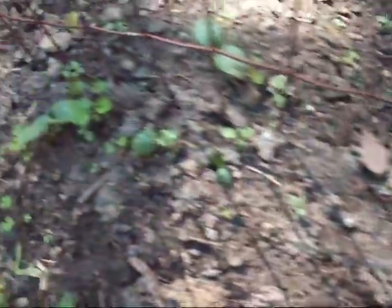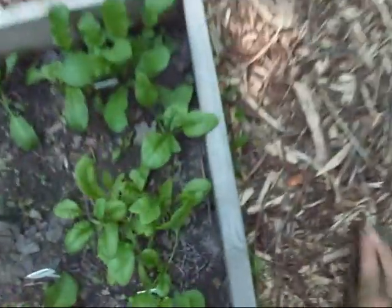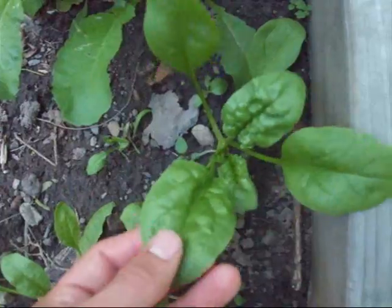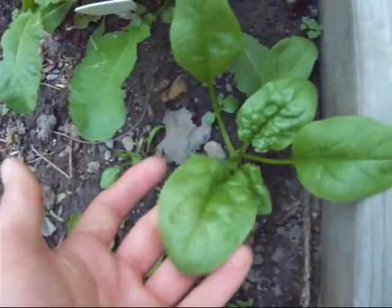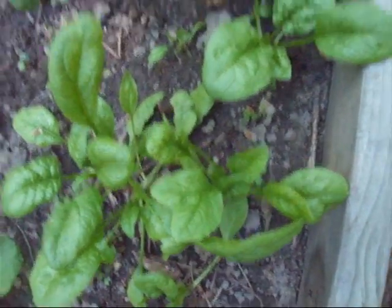Here are the cucumbers — we're going to plant some more cucumbers as well, and they're hopefully going to start climbing up this trellis. And here is some more spinach — even bigger leaves than the other ones I just showed, and these are ready to pick. So we are going to have some spinach salad tonight. Really excited for that.